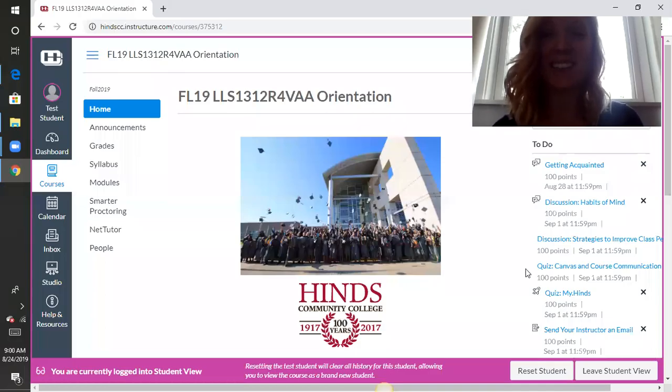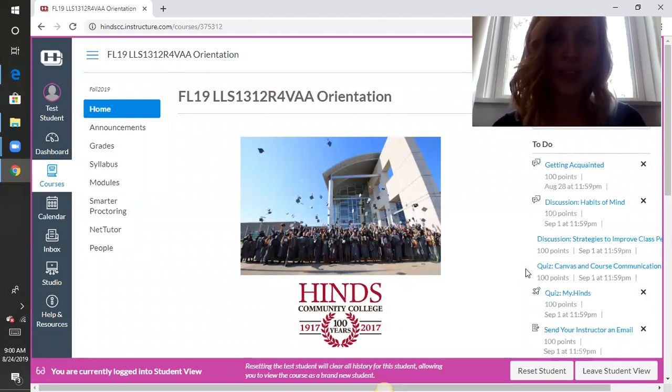Hi everybody, my name is Christine Davis and I'll be your instructor for orientation. At Heinz Community College, orientation is a required course and we offer it in a lot of different modes. We offer it in 8-week, in 16-week, we offer it online and we offer it face to face.